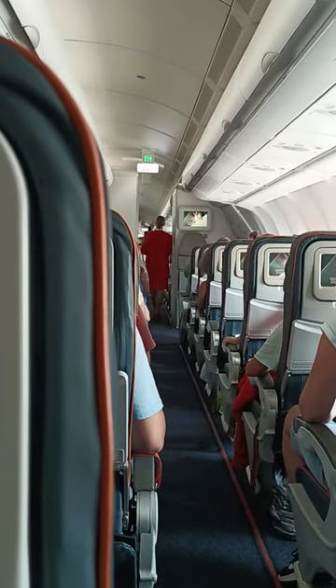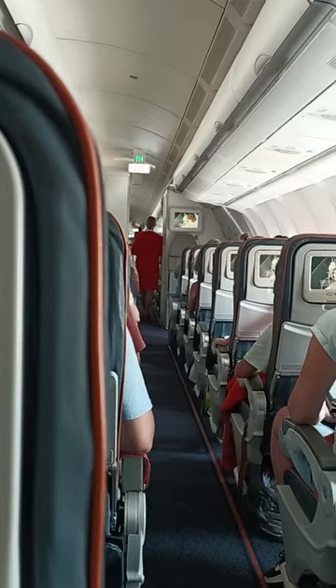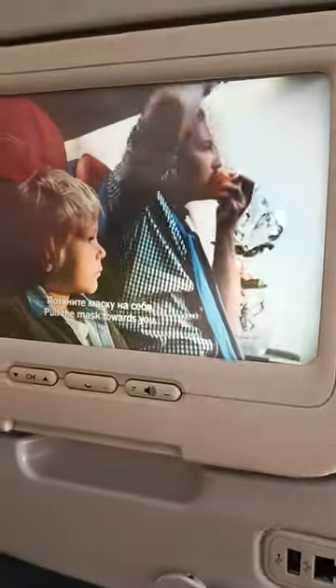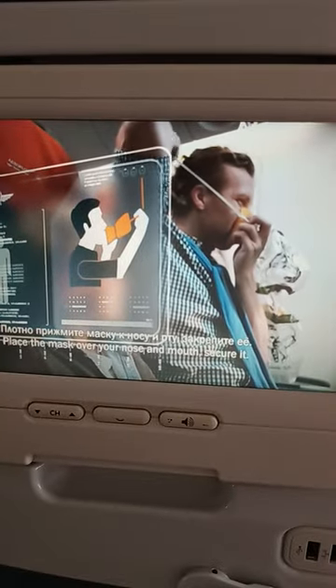В случае разгерметизации кабины кислородные маски выбрасываются автоматически из верхних панелей. Потяните маску на себя, плотно прижмите маску к носу и рту, закрепите ее.